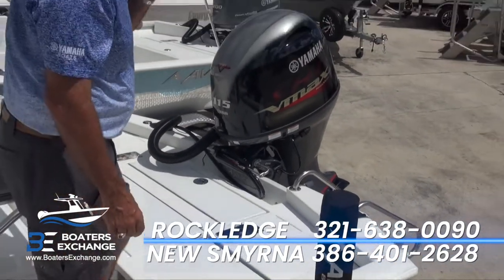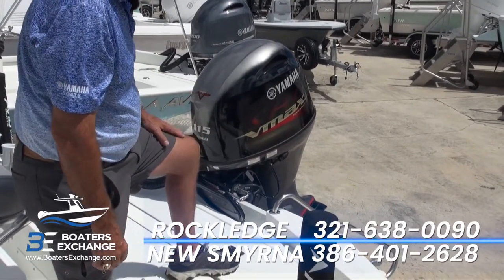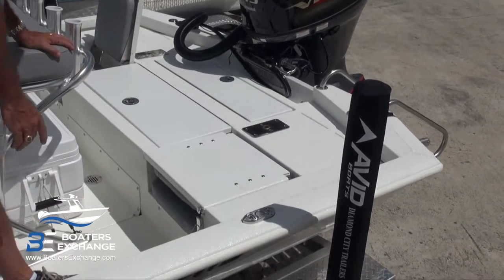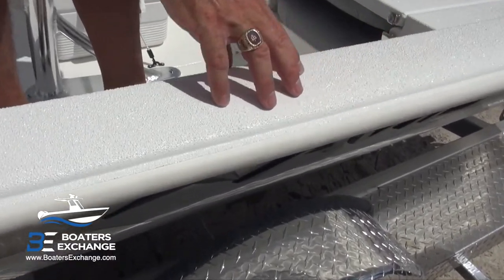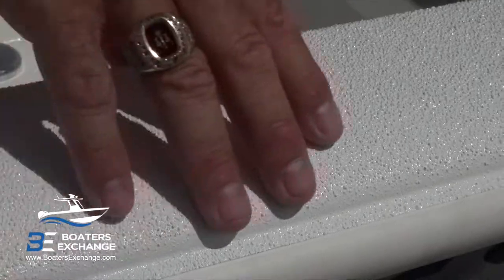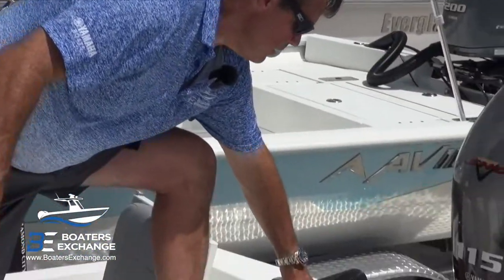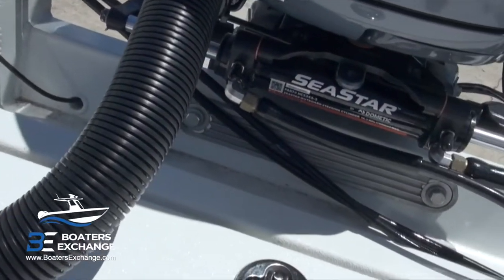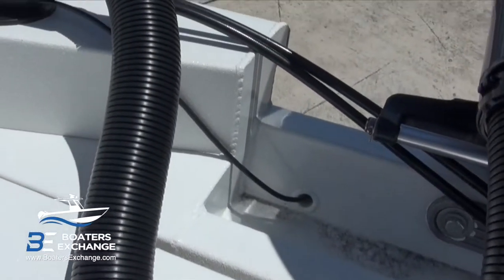Coming to the back is a nice integrated swim platform ladder. While we're here, the non-skid on this boat is pretty interesting — it's a sand coat with the Imron finish on it, very durable, an aggressive non-skid that's also easy to clean. The rigging on the engine is also very clean — they've got a neat oriented rigging tube coming out on an angle along with the hydraulic lines, a transducer wire coming down through, and everything is tie-wrapped nice and clean.